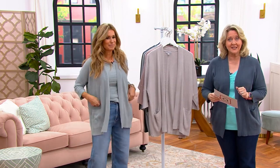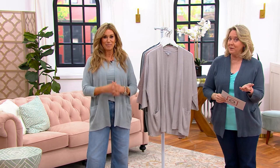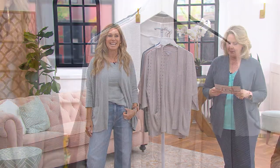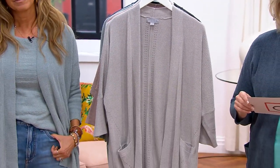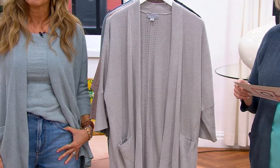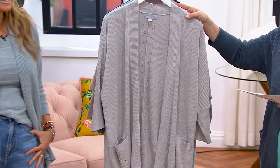We just took it down by $35 to a big deal price. When you hear big deal price, think a little bit like a TSV — $109.96 instead of $145, so that's $35 less. It's four payments of $27.49. Brand new today, you're seeing it for the first time. Extra small to 3X.